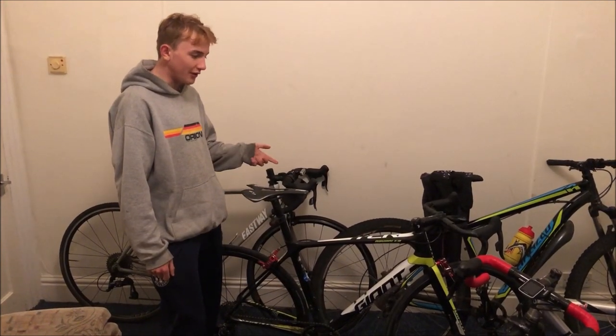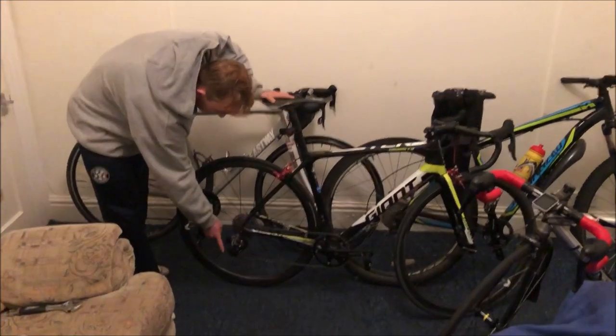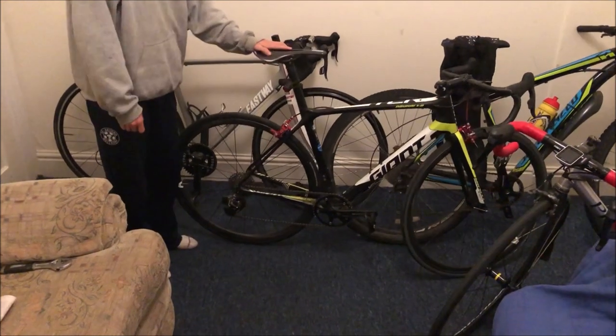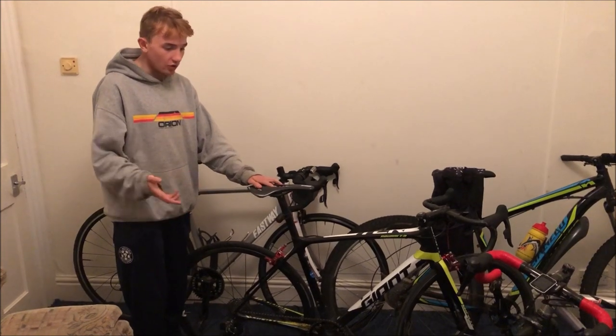I've got a carbon saddle straight off AliExpress — dodgy as you like, but 110 grams, so what more do you need. Obviously we're running SRAM Red eTap rear derailleur with the WiFly, so it's got a 32 cassette, and the shifters are SRAM Red eTap as well.